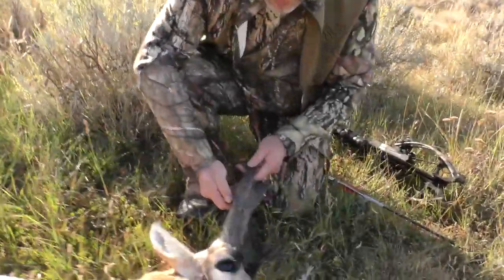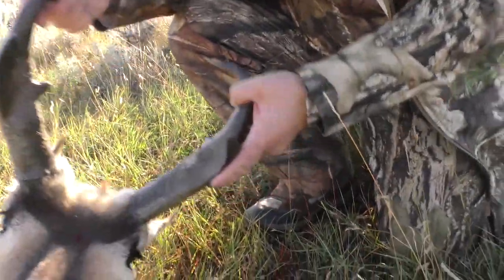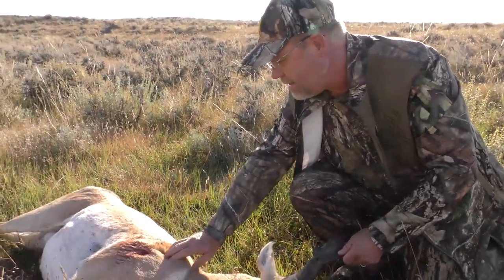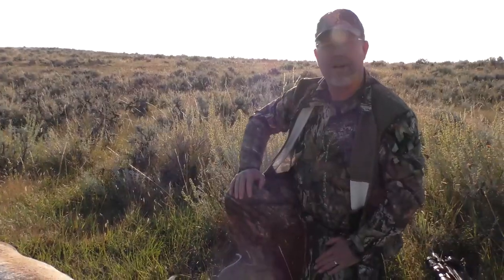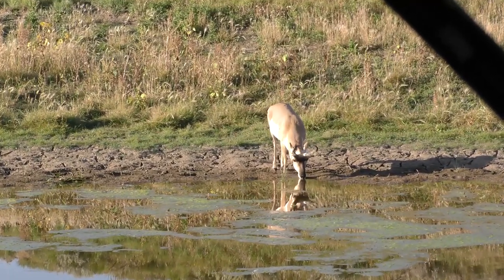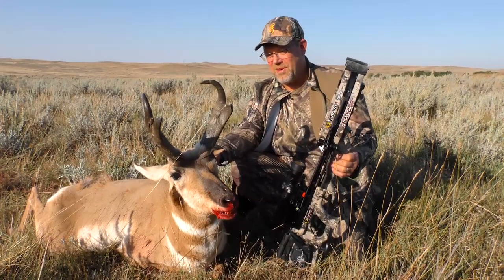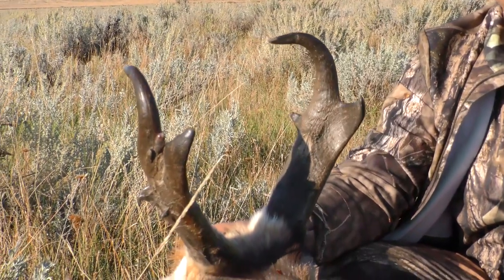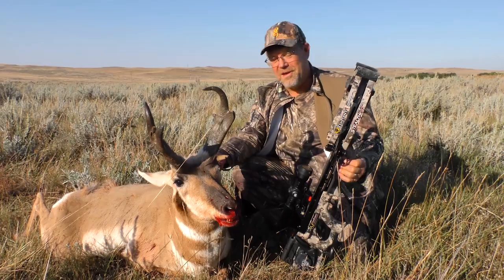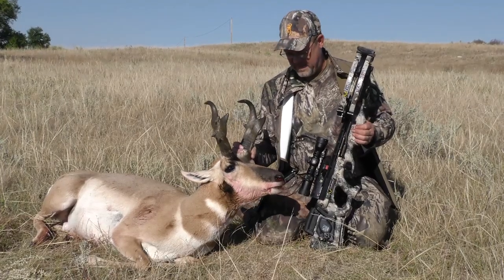Look at that gnarly old buck. He has junk all over the place — a really good, heavy-horned buck with lots of mass and lots of extra little junk on him. I couldn't ask for a better pronghorn with the 10-point crossbow. Exit right where you want it — I don't think he went 25 yards. Everyone comes out here antelope hunting thinking they're going to hold out for a bigger one. Well, this was the first buck we had come in and there was no way I was letting him go. What a great archery antelope and a great way to experience Wyoming, where there are more antelope than people.